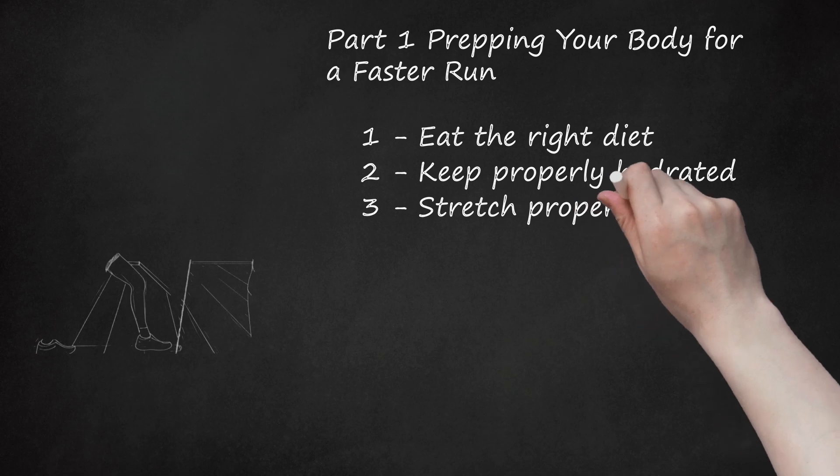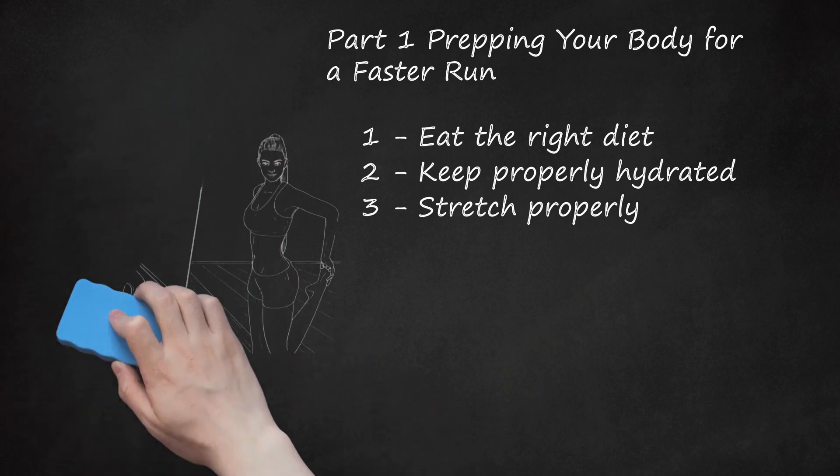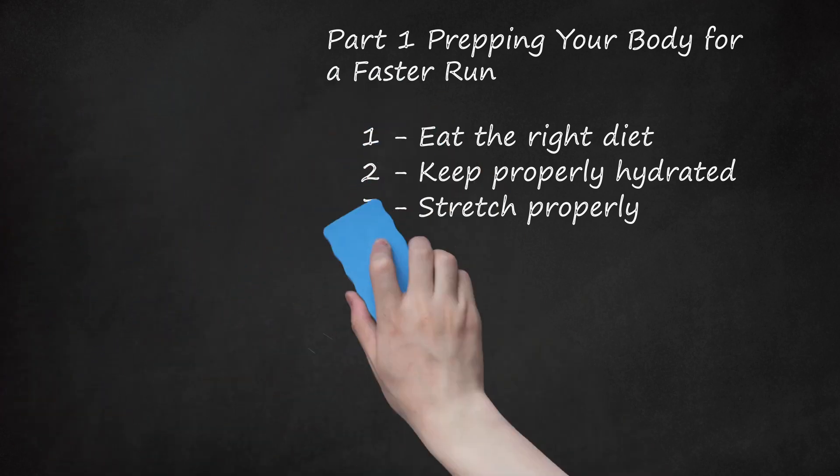Stretch properly. By stretching properly, you can improve your stride and your stride length, increasing your speed. Stretching before and after your workout will also help to prevent injury. Muscles to stretch include your leg muscles — hamstrings, quadriceps, and adductors — and your lower body: hip flexors and glutes. Try to add 2 or 3 longer stretch routines a week to your workout schedule. Do some yoga to help you with your flexibility.